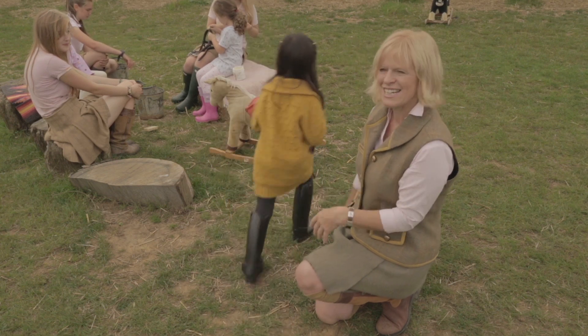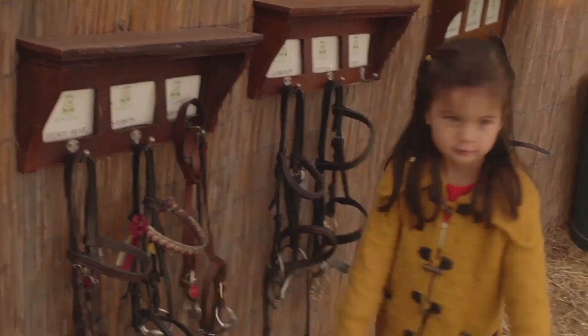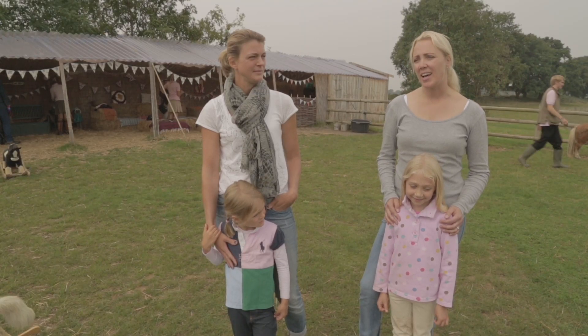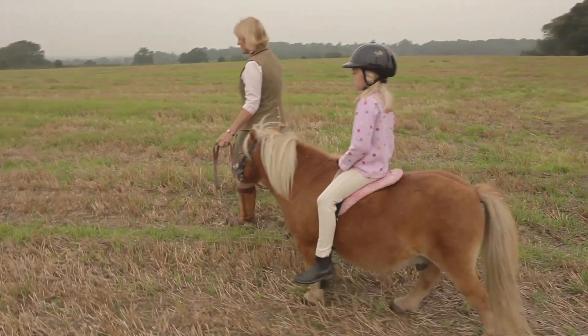I think we started coming to the Pony Club because we like the idea of Rose being with animals. Rose loves animals and we like the outside element. We like the atmosphere here — it's very gentle, it's very nurturing, it's very supportive.